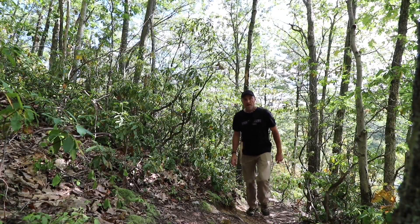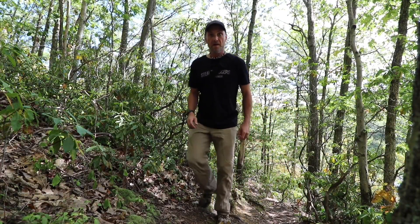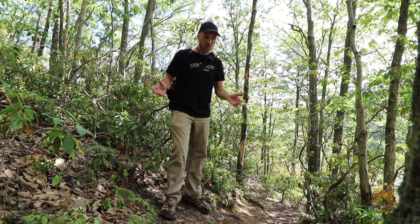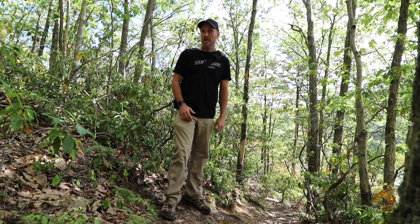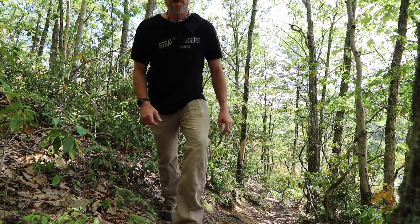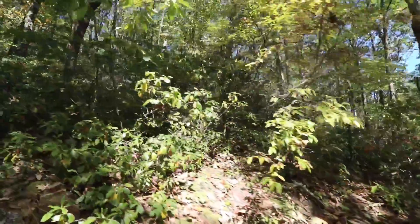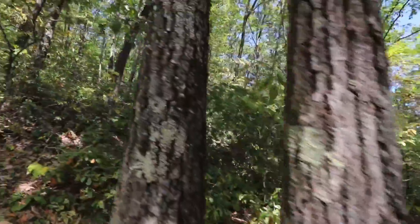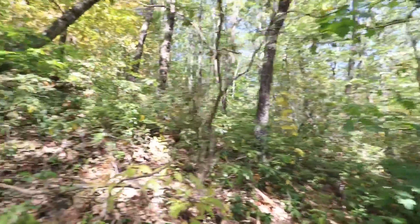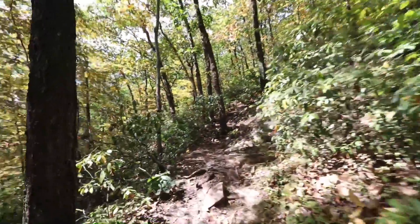Well I gotta tell you, if this is gonna be a mile up, it's steep. But different than usual, at least there's a trail and I'm not crawling through that stuff, which would just be downright thick. Alright, I'll check in with you guys in a bit.